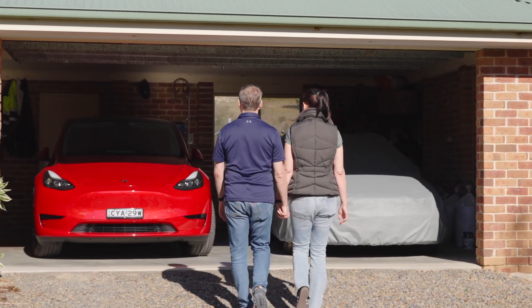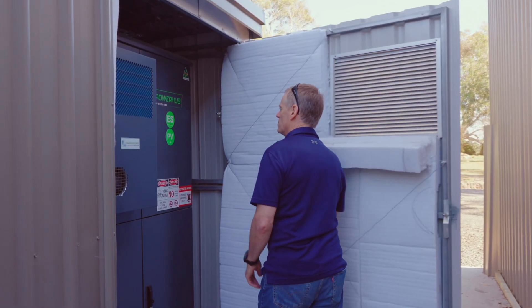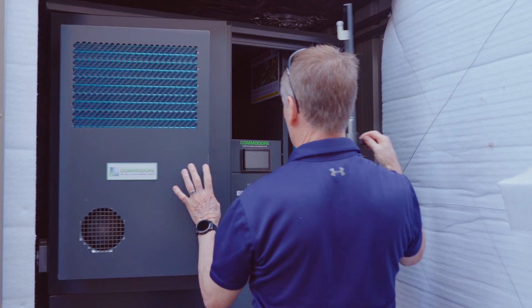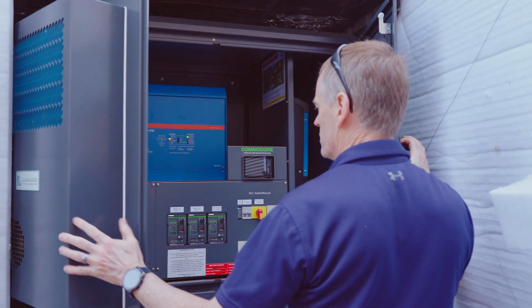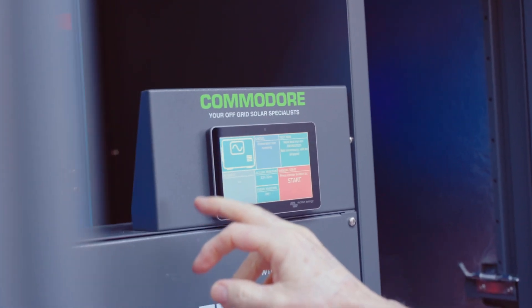Part of that requirement was that we wanted to get an electric vehicle. Part of it also was we wanted to be greener, you know, do our part to make a difference. We contacted a number of people but Commodore were the ones that really seemed to actually be interested in what we were trying to achieve.